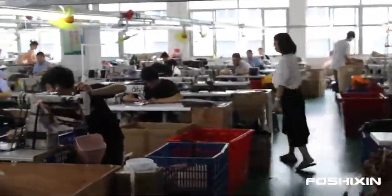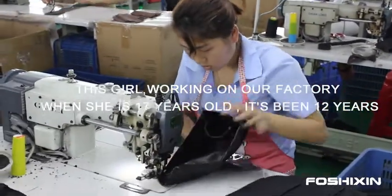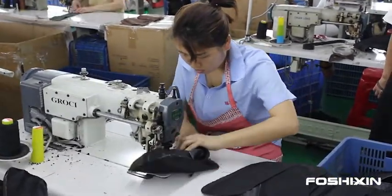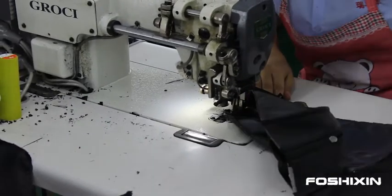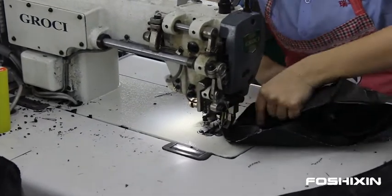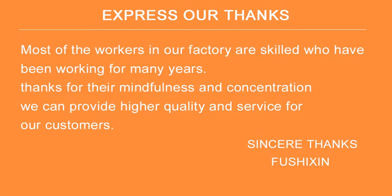This worker started in our factory when she was 17 — it's been 12 years. We have many skilled workers like her, focused on production lines for more than 10 years. While ensuring working efficiency, they pay more attention to details and quality. Thank you.